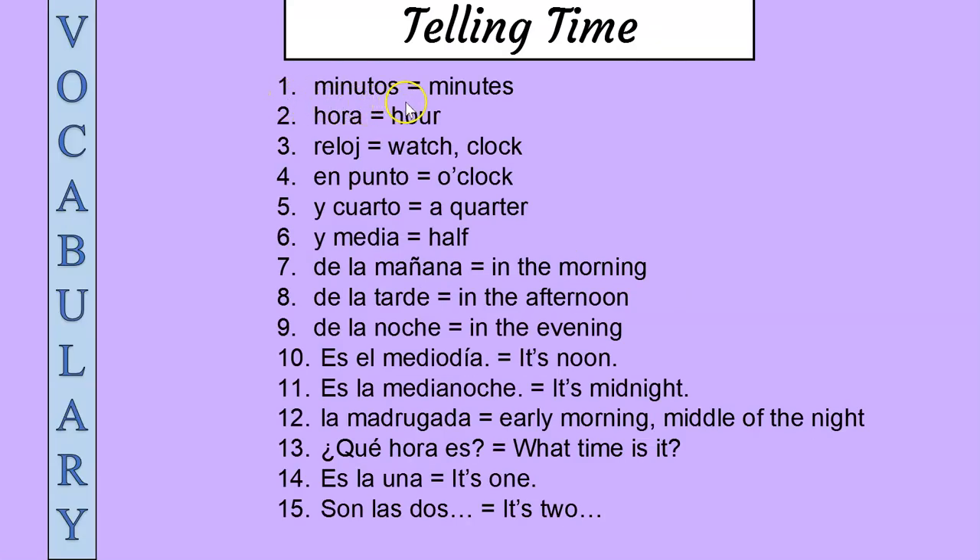One: minutos, minutos — minutes. Two: hora, hora — hour.